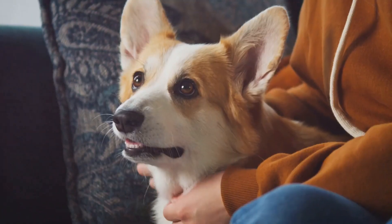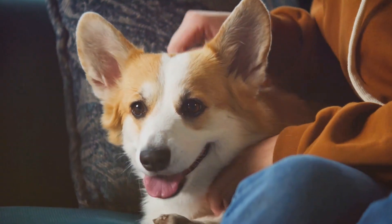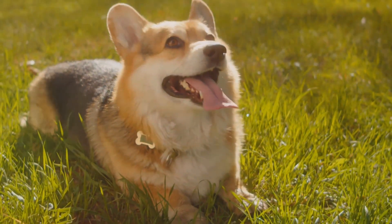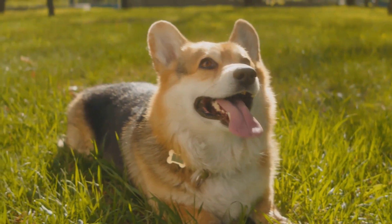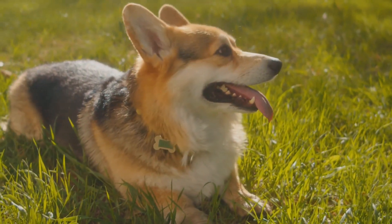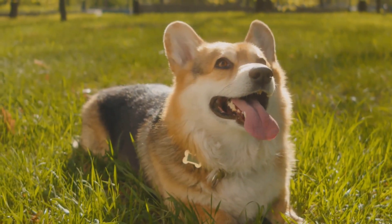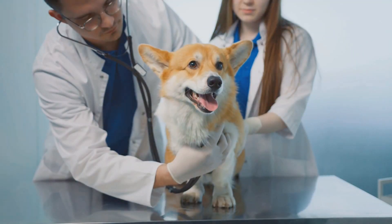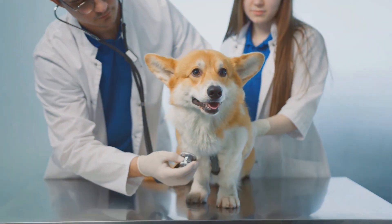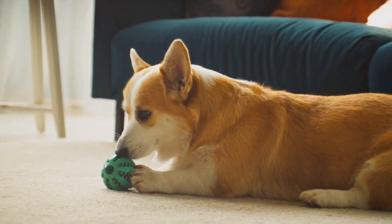Their cheerful disposition and playful antics can brighten up even the gloomiest of days, and their loyalty to their human family is unmatched. Another advantage is their adaptability — corgis are just as content in a bustling city apartment as they are in a sprawling countryside home. Their compact size also makes them great travel companions. Corgis are also known for their robust health; with regular vet checkups and a healthy diet, they often lead long, happy lives.